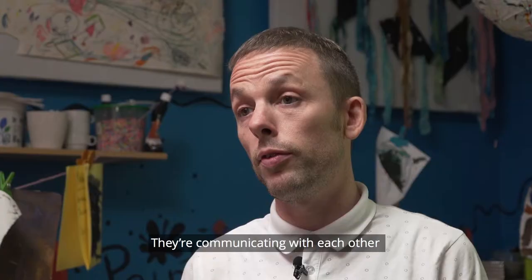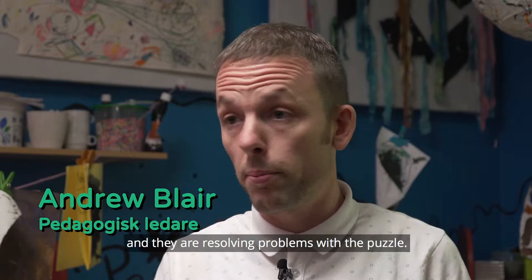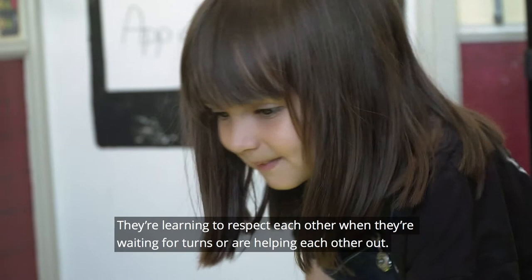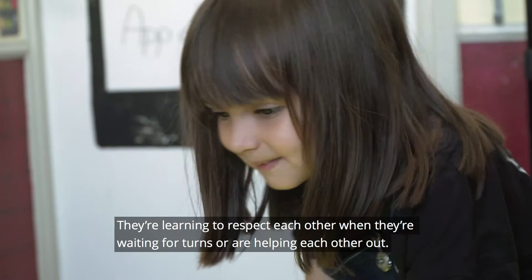They're communicating with each other, they are resolving problems with the puzzle, they're learning to respect each other when they're waiting for turns or helping each other out.